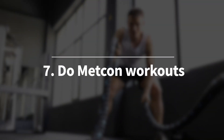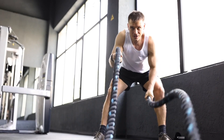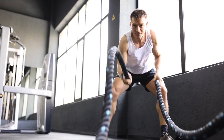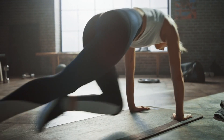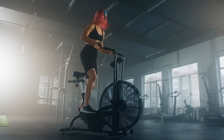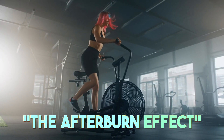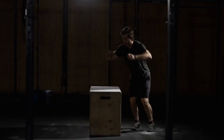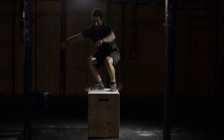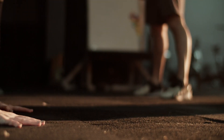The seventh and last strategy is Metcon workouts. Metabolic conditioning workouts are high-intensity and push your body to burn calories during and long after you've finished. Metcon exercises combine strength training with cardio in short, intense bursts that maximize calorie burn and increase your body's efficiency at using oxygen, keeping your metabolism elevated for hours post-workout — the afterburn effect. Exercises like burpees, kettlebell swings, or box jumps paired with minimal rest periods work multiple muscle groups and keep your heart rate high so you burn more fat in less time.